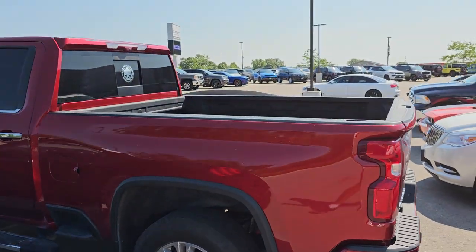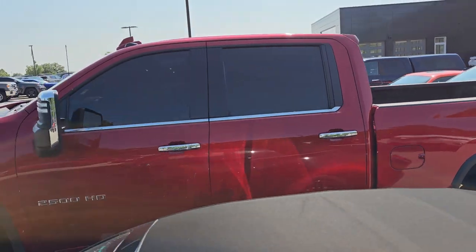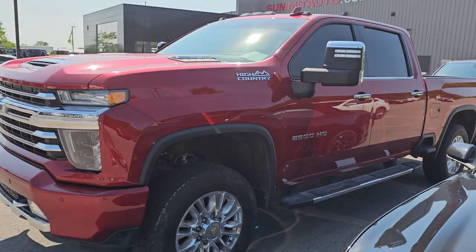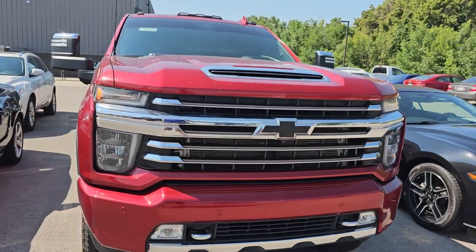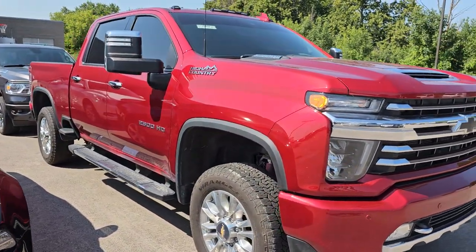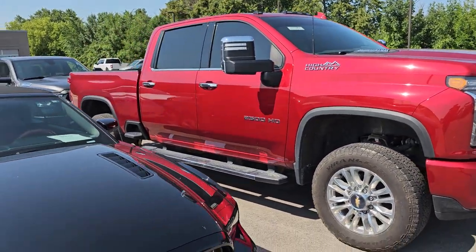I've got a 2022 Chevy Silverado 2500 High Country. This one is nicely loaded up as well. It's got 37,000 miles and it's in that really good-looking red tint coat color. Really a nice ride. It's got the Duramax diesel, 37,000 miles, and it's a 2022.